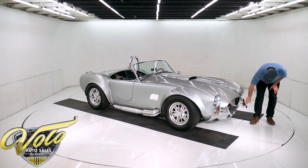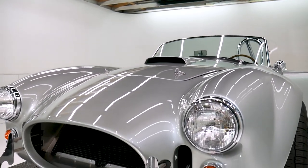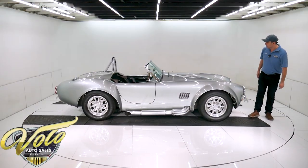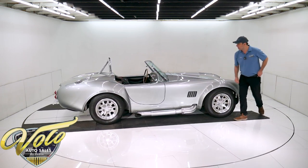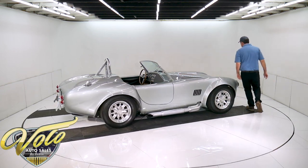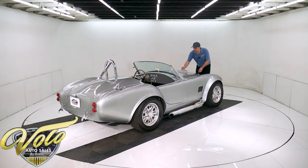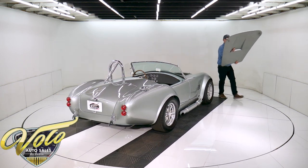Same bumpers up front. Nice big radiator with a big electric fan to keep it cool. All the chrome really sparkles on this car. The hood lifts off — it's very light, probably a little easier with two people but one person has no problem.